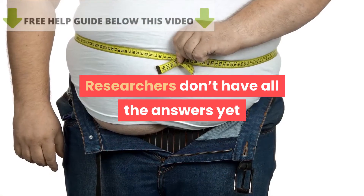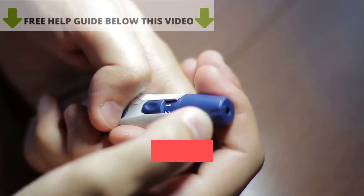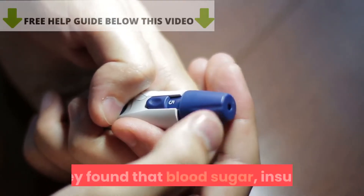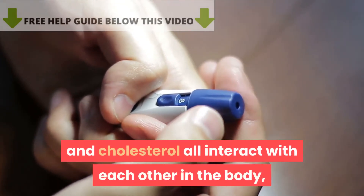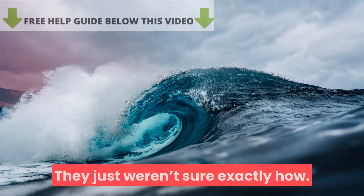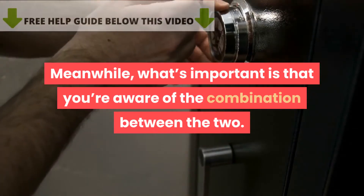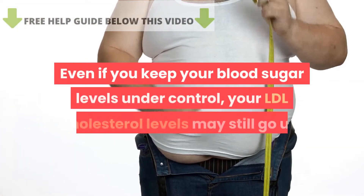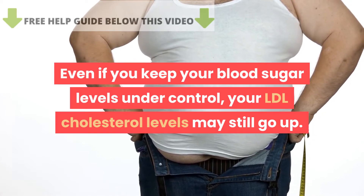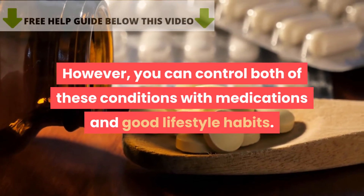Researchers don't have all the answers yet and continue to grapple with how diabetes and high cholesterol are related. One study published in the Journal of Lipid Research found that blood sugar, insulin, and cholesterol all interact with each other in the body and are affected by each other, though exactly how remains unclear. What's important is that you're aware of the combination. Even if you keep your blood sugar levels under control, your LDL cholesterol levels may still go up. However, you can control both conditions with medications and good lifestyle habits.